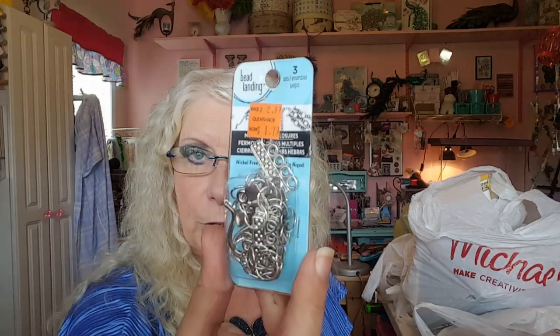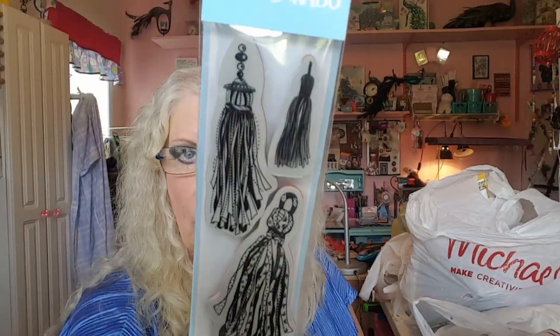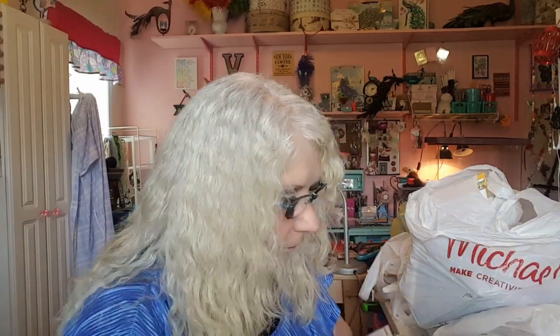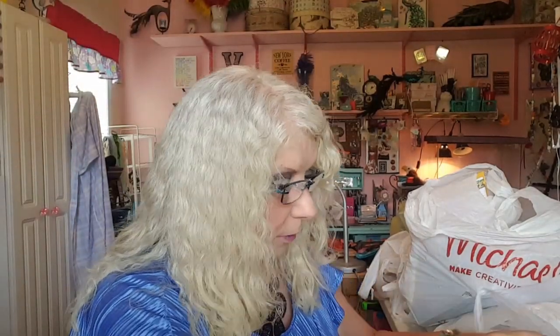I found this on clearance — it's the closures things for jewelry. And then I found these stamps of tassels, which I thought was really cute. And I found some little mini pencils on clearance for $0.99. I picked up some of those — I thought this would be kind of cute to put in pocket letters.